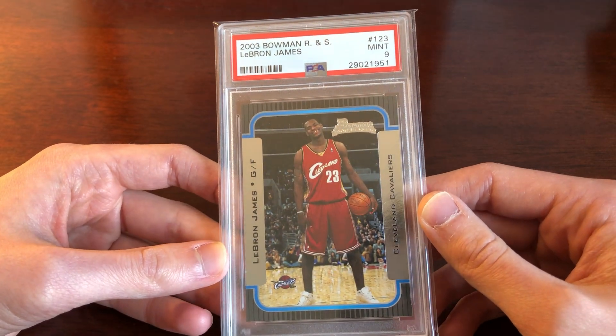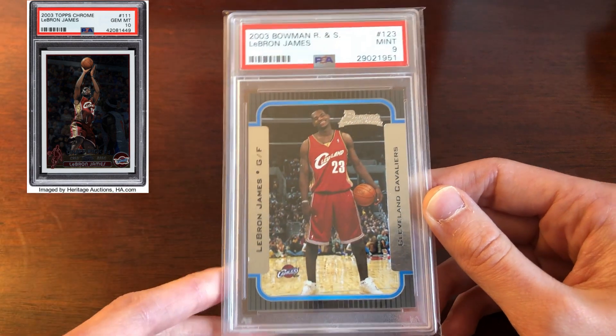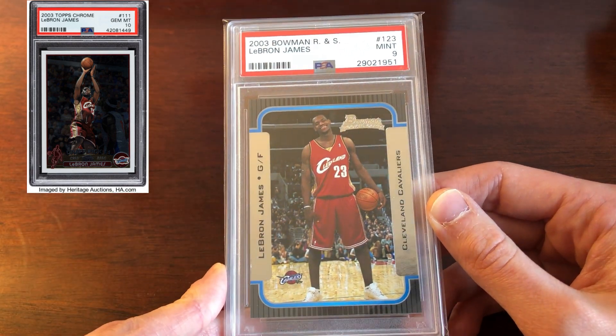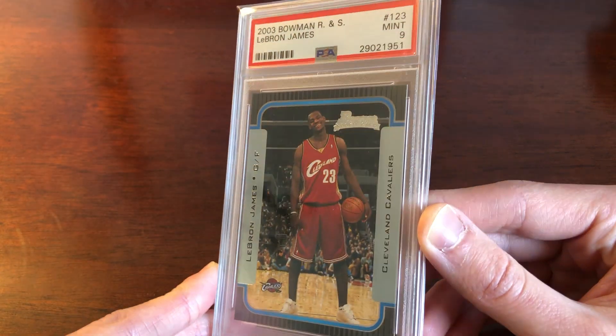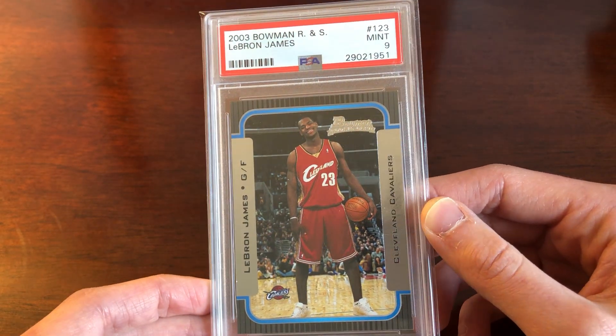With LeBron's rookies, the number one card to go for is his Topps Chrome. You can buy those in PSA 9 for around $1,500–$2,000, and in PSA 10 you're looking at about $5,000. They're pricey, but they're his number one option.